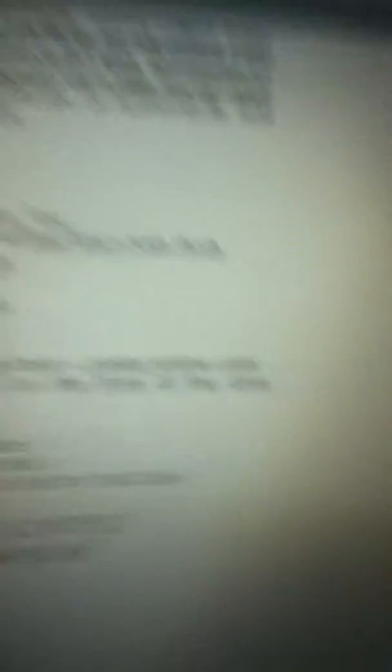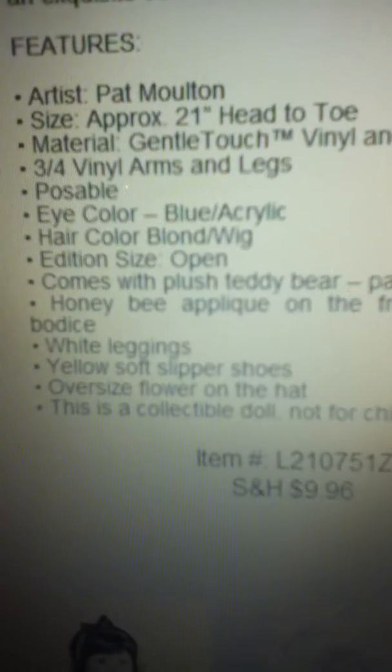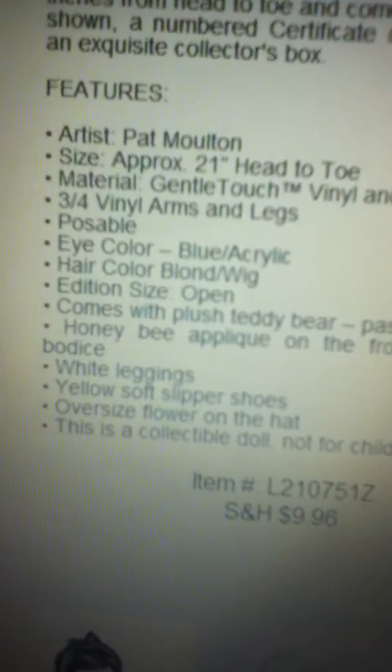Well, I'm not very happy because I've spelled 'dress' wrong — rude. Anyway, white leggings, yellow soft slipper shoes, oversized flower on the hat. But I am actually in love with this doll, it is so cute and so pretty, I love it.